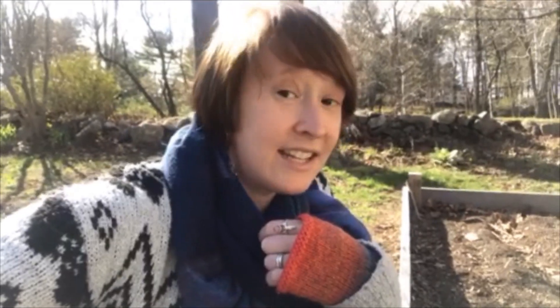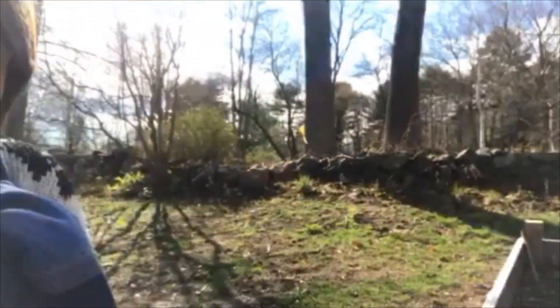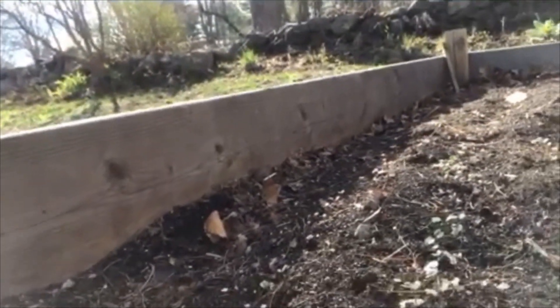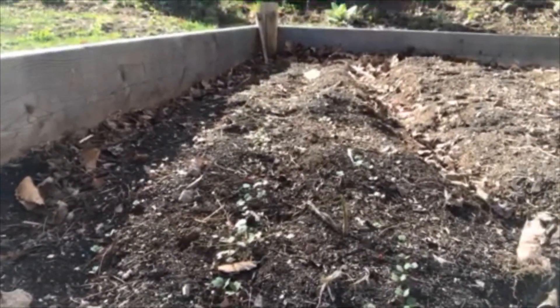What I can taste with my tongue eventually will be the kale and the lettuce and the spinach that's going to grow in my garden. I'll show you what it looks like right now — it's going to get a lot bigger and it's going to taste really good.